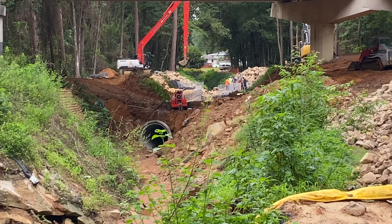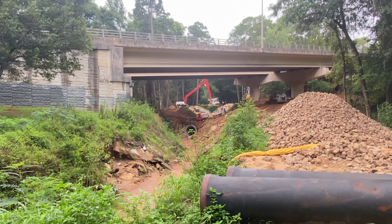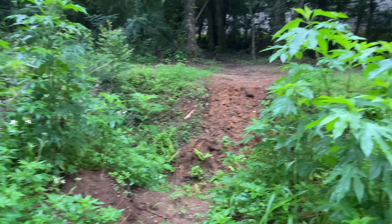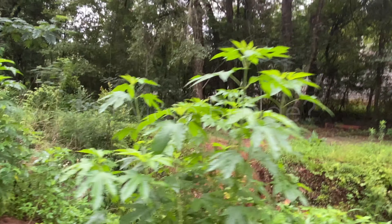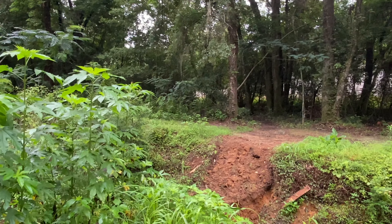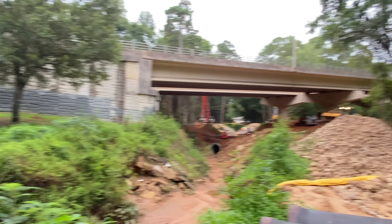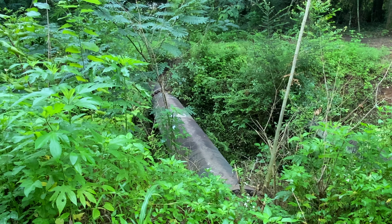Drainage improvement back here, back side of Publix. It's sort of in the way of what they're either doing right now or what they're going to be doing. There used to be a bridge right here where you could come down this little connector trail. The bridge has been taken out — I don't know if it'll be put back or not. This is probably going to become the new bridge.